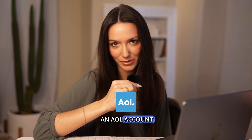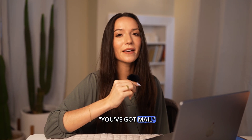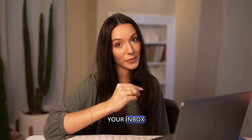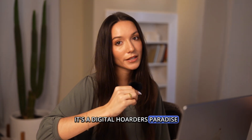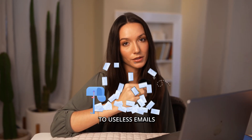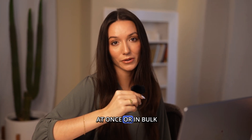So you still have an AOL account — hey, no judgment. Who doesn't love hearing 'you've got mail'? But let's be real, your inbox is not a time capsule. It's a digital hoarder's paradise with thousands of unopened, useless emails. So how do you delete all AOL emails at once or in bulk?